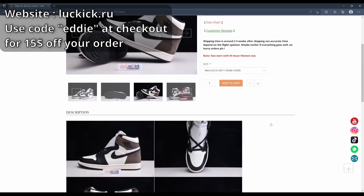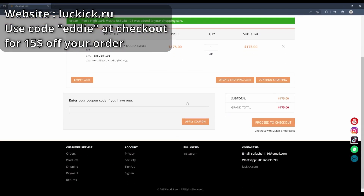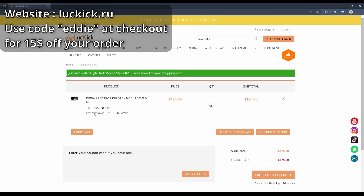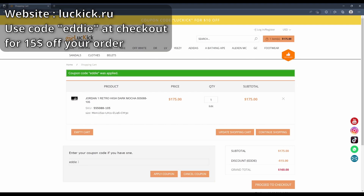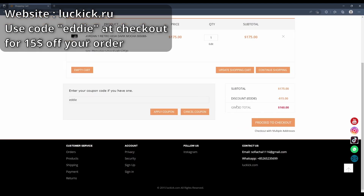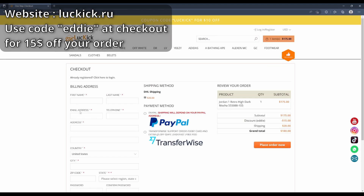We can choose a size, and once you add it to cart it'll bring it to your cart. You'll see your items in your cart. I just have the Dark Mocha. You can type in coupon code E-D-D-I-E — Eddie — and you get $15 off.